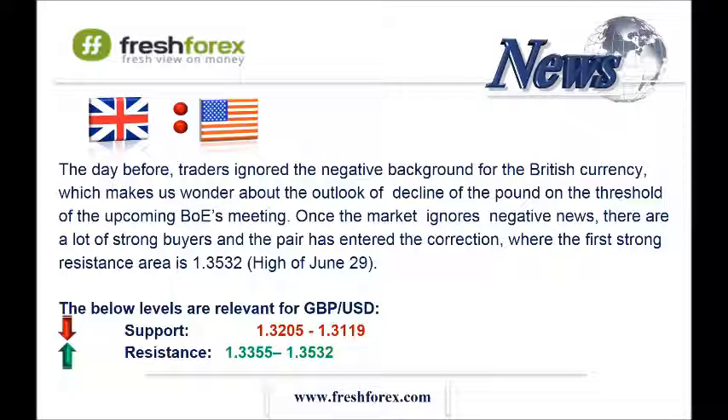It is the downtrend. Recommendation: we should open sell positions from 133.15 and 133.55, area of the upper Bollinger band on the hourly chart, and take profit at 132.35, area of the bottom Bollinger band on the hourly chart.